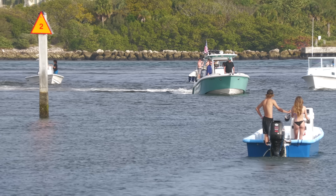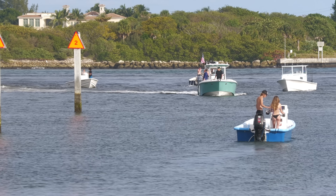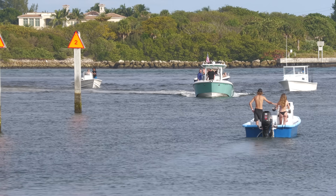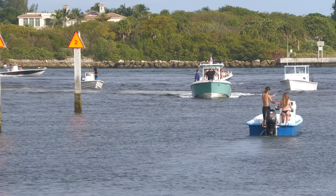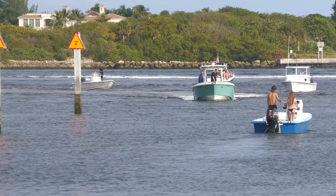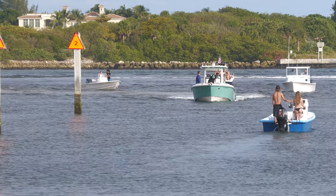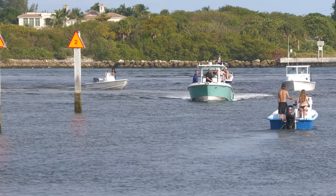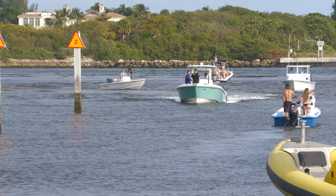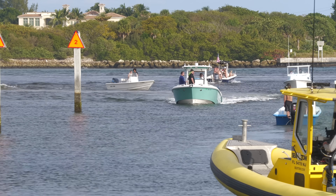As people have been coming in today, they are all complaining about this channel. They basically all said they can't believe they closed the ramp for six months and didn't dredge this channel. If you've seen our old footage from here at Boynton, even at mid tide if somebody jumps off the boat in this channel it's probably only four feet deep. So it's definitely difficult if you're trying to come in and out with big boats.